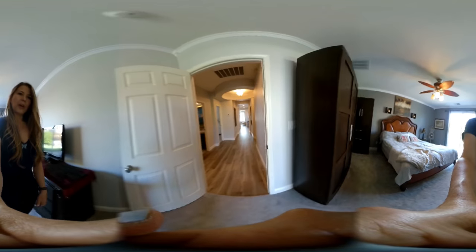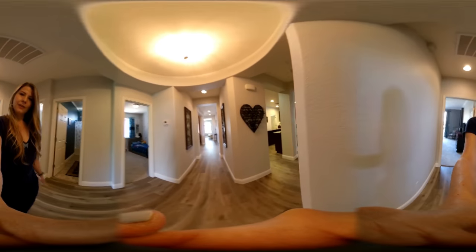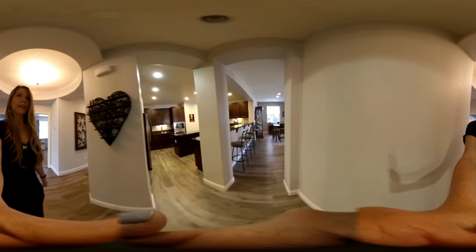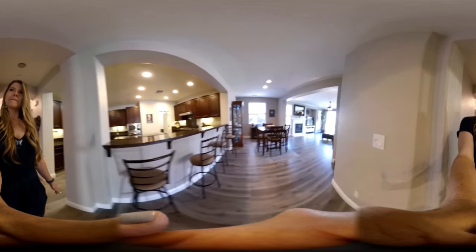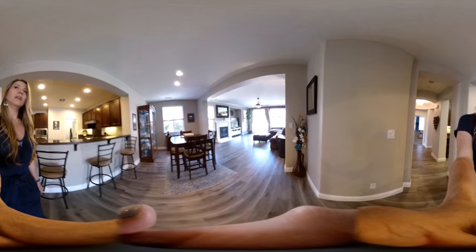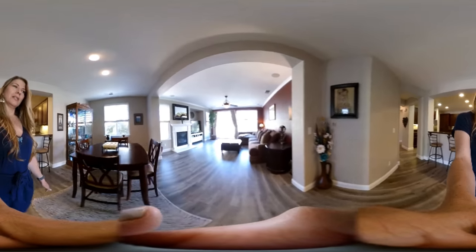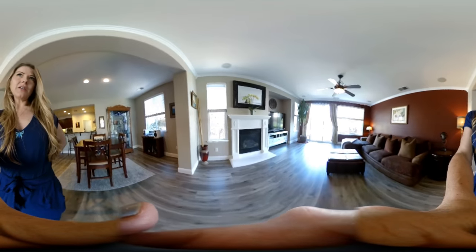I'll take you through the family room and then let's go check out the backyard. Here is the breakfast bar and additional dining area, leading into the family room with a gas fireplace with gas logs.